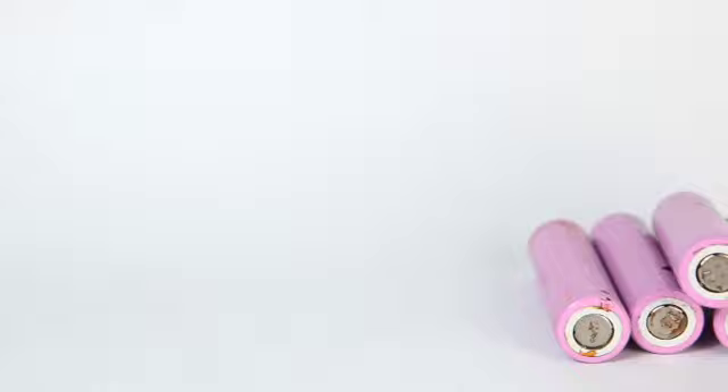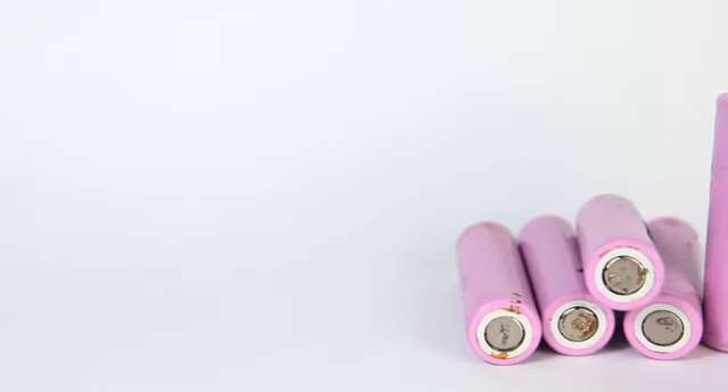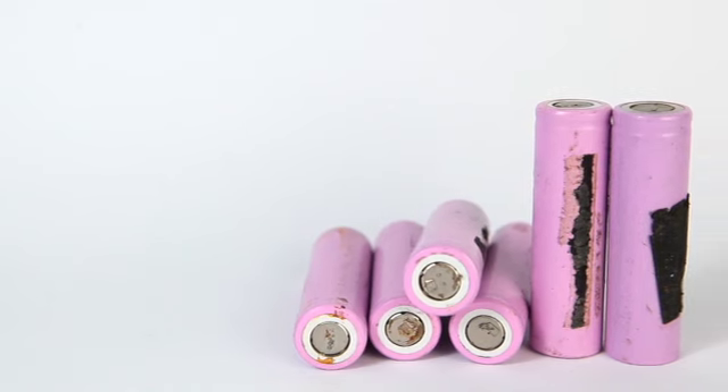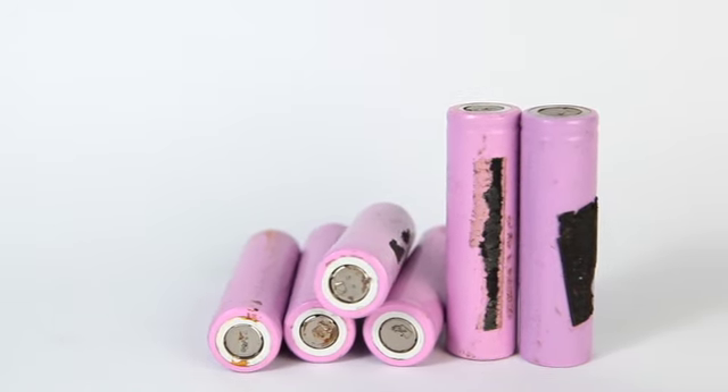So what exactly are alkaline dry cells? Well, it's a type of primary battery where the electrolyte has a pH value above 7, typically deriving energy from the reaction of zinc metal and manganese dioxide.